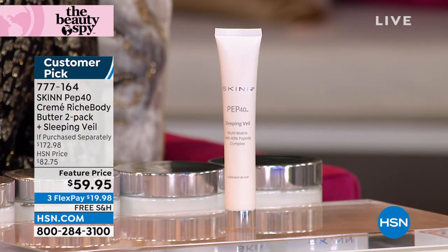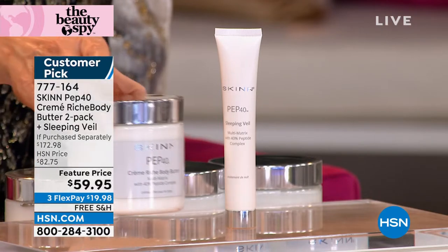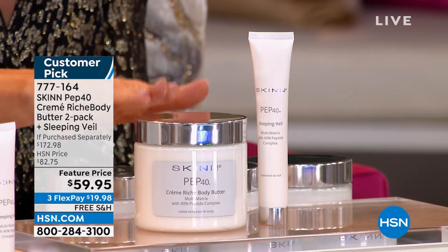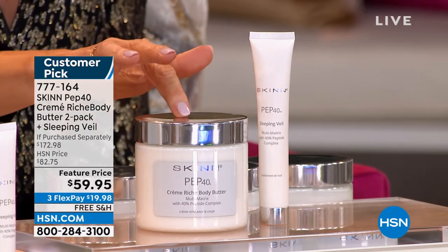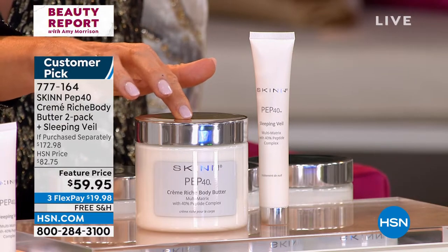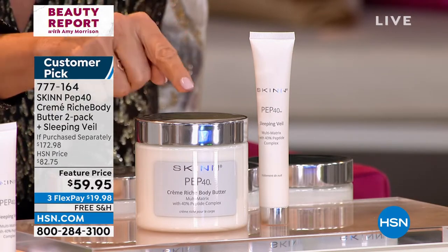What we're going to do today is include 16 ounces of the PurePep Creme Riche Body Butter. That's 16 ounces, which is $106.50 right there.